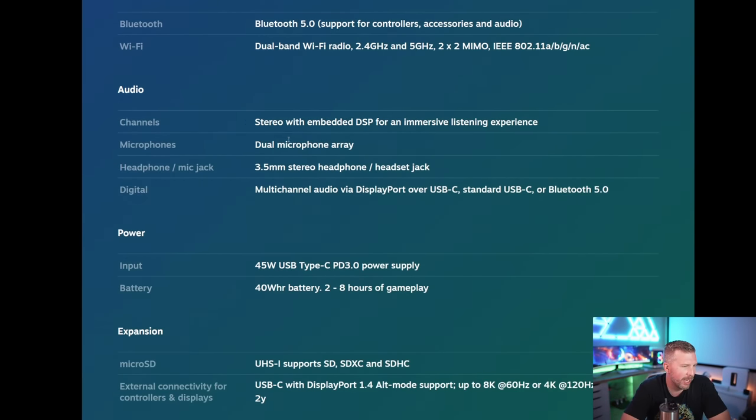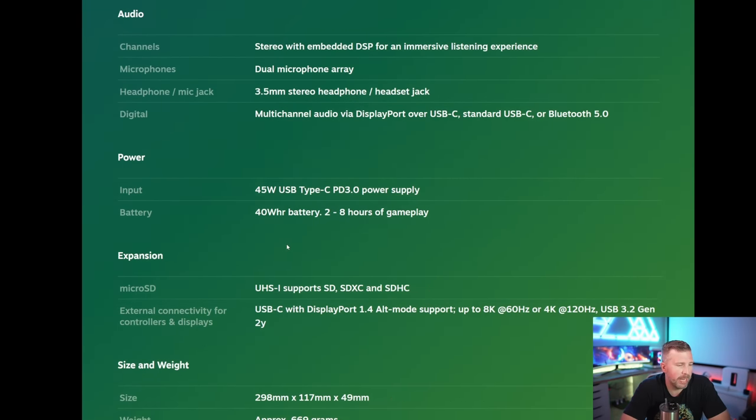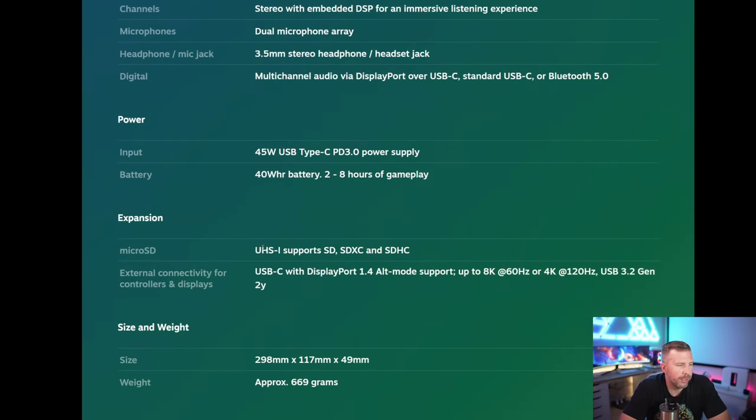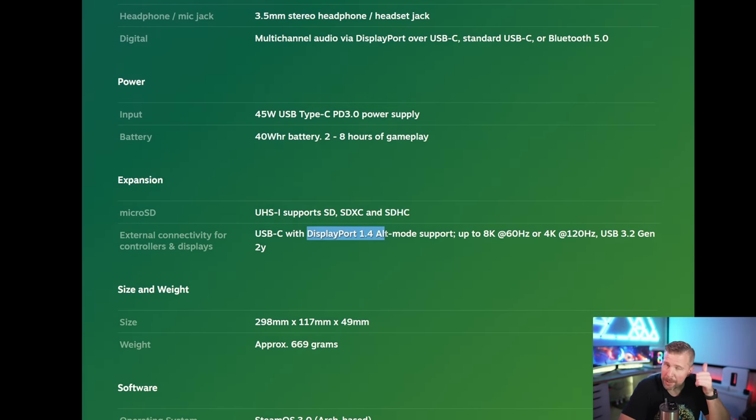The essentials on specs: you get a USB-C power supply at 45 watts and a 40 watt-hour battery. Valve claims two to eight hours of gameplay — I was getting about two and a half to three hours in that range. There's a micro SD card slot to expand storage, and for video output you can use DisplayPort 1.4 over USB-C to power something like a projector. I have a USB-C to HDMI adapter and will try to do some 1080p gaming using the monitor or projector.